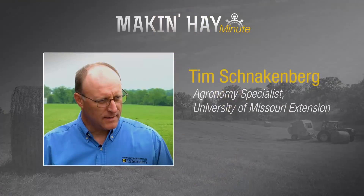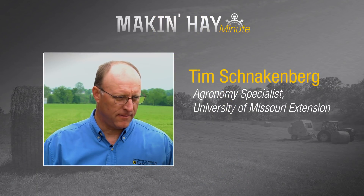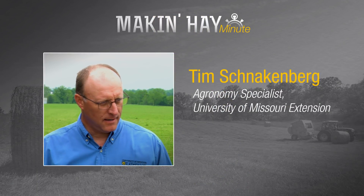10 or 15 years ago you'd be hard-pressed to find a tedder in a hayfield. Today they're becoming more commonplace. We're going to talk with Tim Schnockenberg, Regional Agronomy Specialist with the University of Missouri. Tim, first explain tedding.